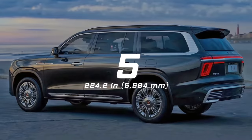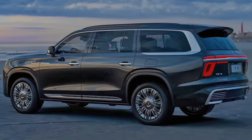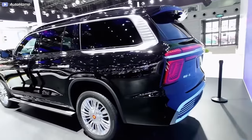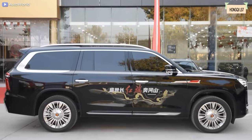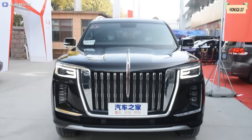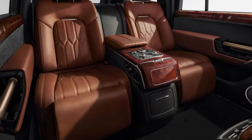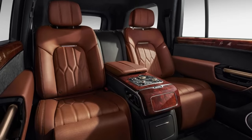Number 5: Hongxi LS7, 224.2 inches long. The Hongxi LS7 is a luxury full-size SUV from a Chinese brand, introduced in October 2021. The LS7 measures 224.2 inches long, 82.5 inches wide, and 78.1 inches tall, with a wheelbase of 130.3 inches. It only has four seats, meaning it has a really massive cargo space.